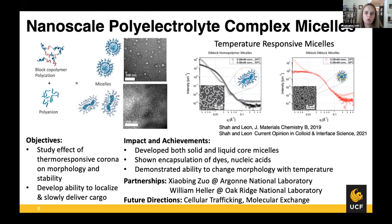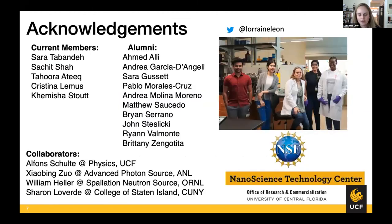So with that, I'm going to conclude — I think I went a little over time. You can see our funding sources here, and this is a recent image of our group and collaborators. I'd especially like to thank Sarah Tabande and Sajit Shah — the first two graduate students in my lab — who are the reason we've developed a lot of these different technologies. Happy to take any questions.